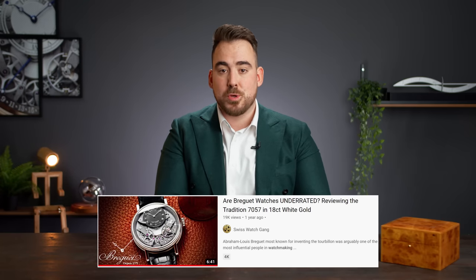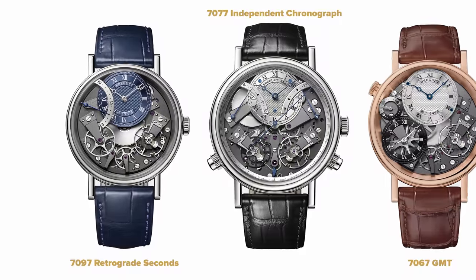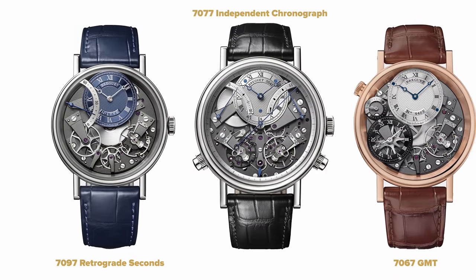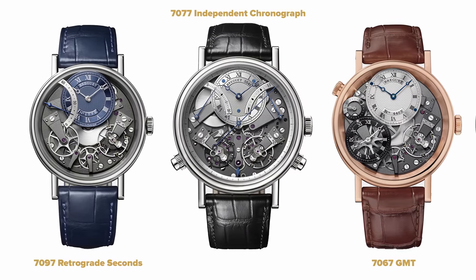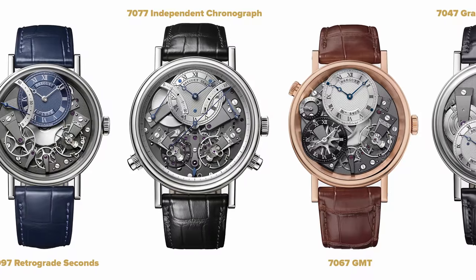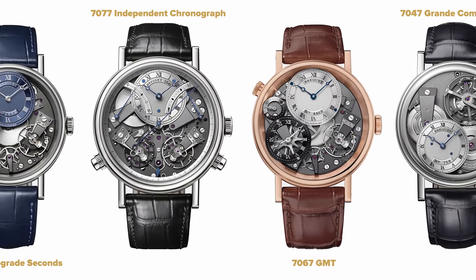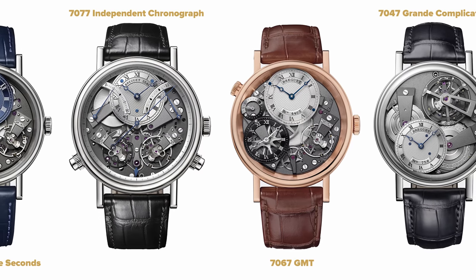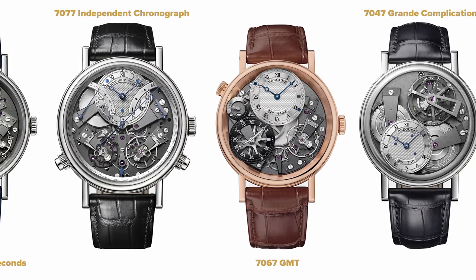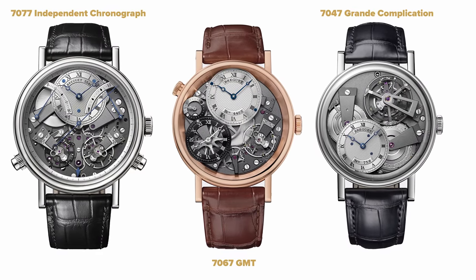If I were to buy a Breguet right now, I would definitely look into the Tradition line. We already reviewed the reference 7057, which has a power reserve indicator in white gold. In the Tradition line you also have the 7097 with retrograde seconds, the 7077 which is a cool chronograph with two separate balance wheels, the 7067 which is a GMT model, and the masterpiece grand complication with a fusée tourbillon, reference 7047.